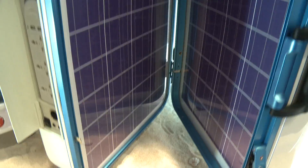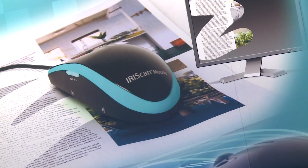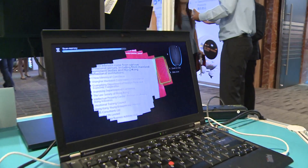Thousands of products were showcased at the autumn edition of the HKTDC Hong Kong Electronics Fair. One of the items that captured eyeballs at the fair was a mouse that scans. Swipe it in any direction on a paper document and you can import images and text to other applications for editing.